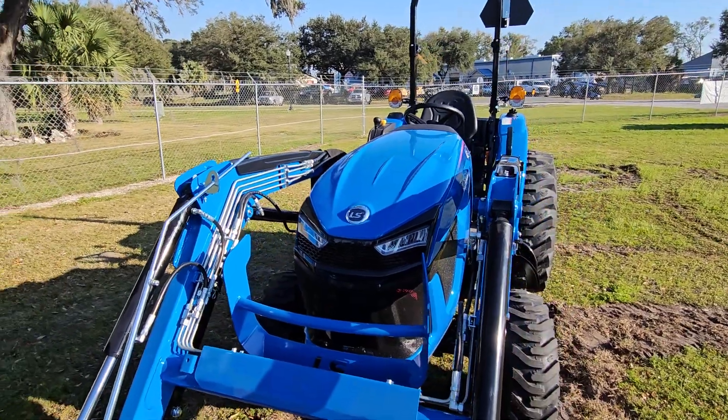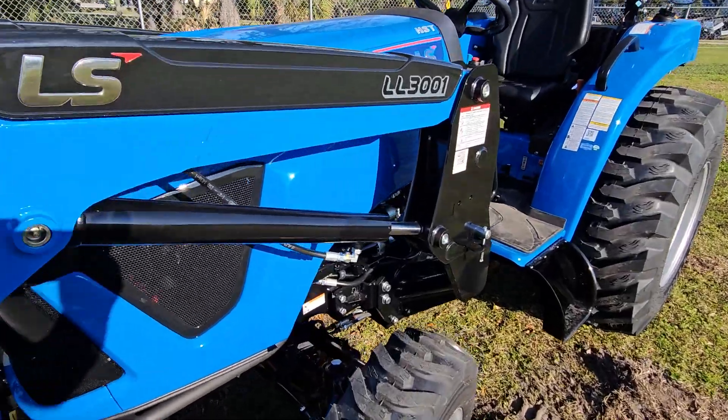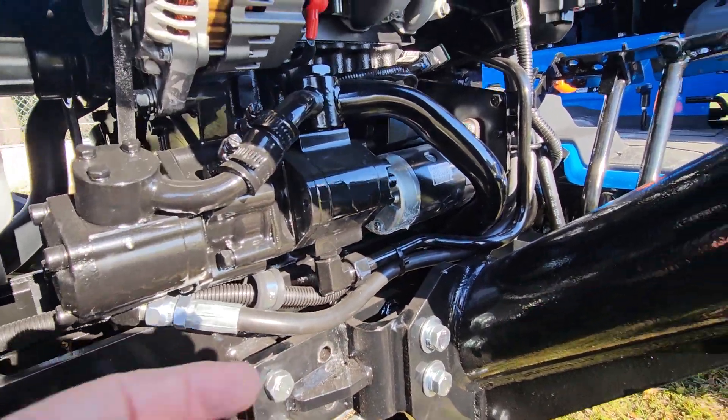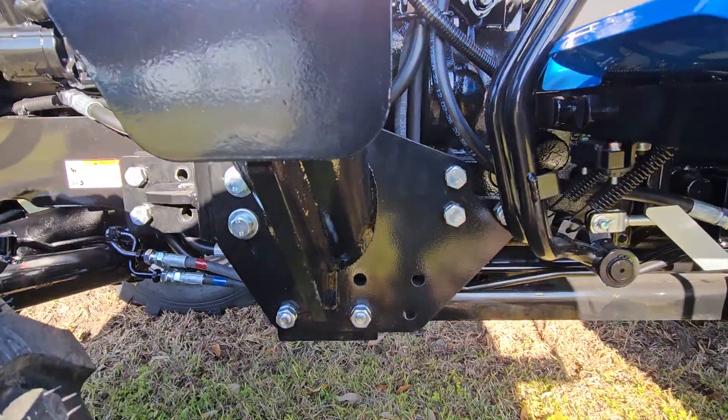They redesigned the front hood. Look at that loader arm — look at the size of that. It comes all the way through here, bolts all the way through. That's a big piece of metal.